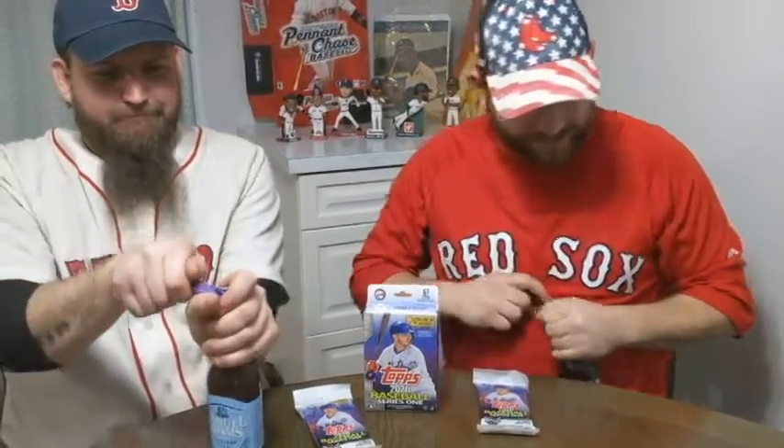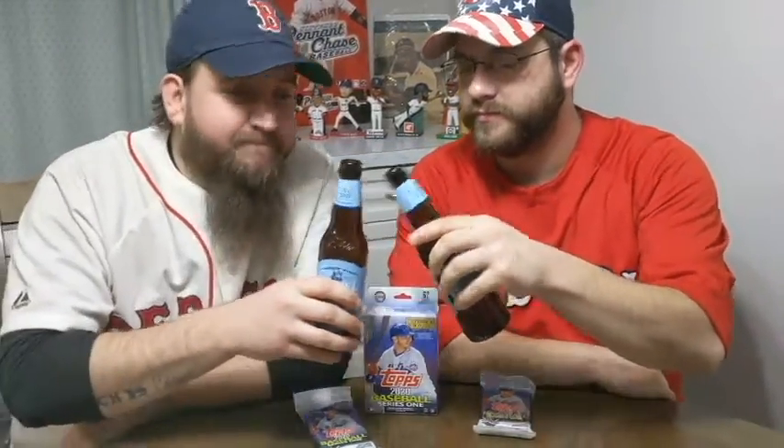Everyone's heard of Sam Adams — nothing local, nothing crazy. This one is a white ale. Let's try it out. It's so white, smooth, and light. You drink a few of them in a night, it's actually very good.